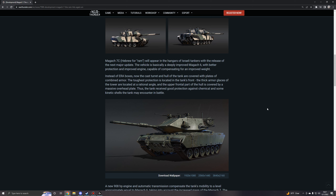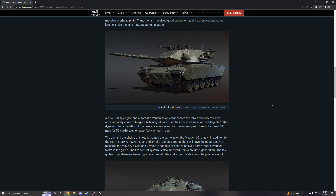Instead of ERA boxes, the cast turret and hull of the tank are now covered with plates of combined armor. The toughest protection is located in the tank's front — the thick armor plates of the turret are located at a rational angle, and the upper frontal part of the hull is covered by a massive overhead plate. Thus, the tank received good protection against chemical and some kinetic shells it may encounter in battle.